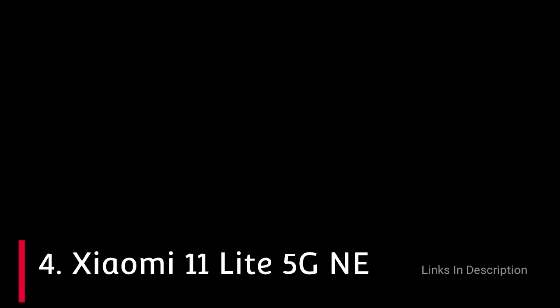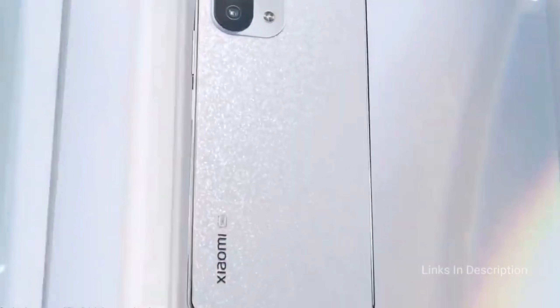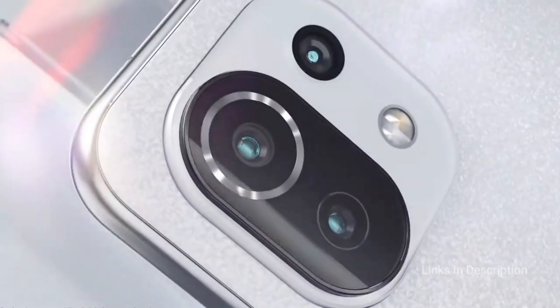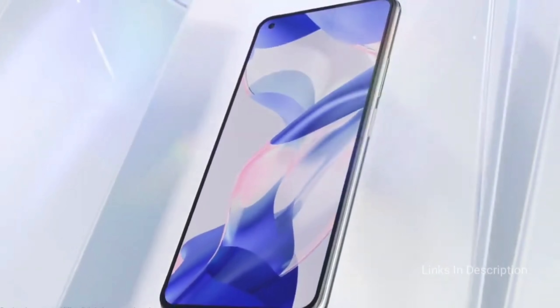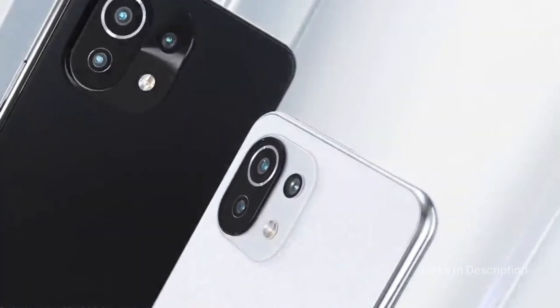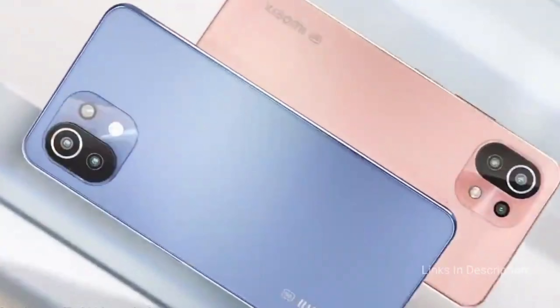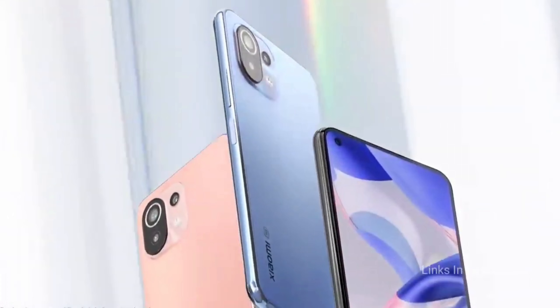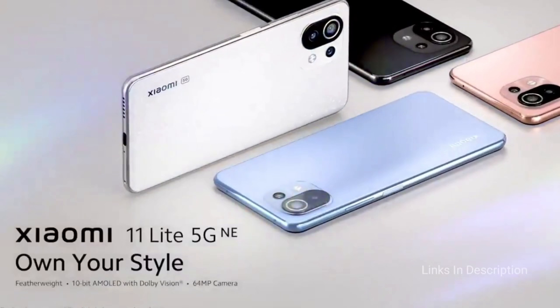Xiaomi 11 Lite 5G NE. The Xiaomi 11 Lite 5G NE smartphone was launched on 15 September 2021. The smartphone comes with a beautiful 6.55-inch display with Full HD+ resolution. It is powered by the latest Snapdragon 778G chipset coupled with 6GB of RAM and 128GB of internal storage.